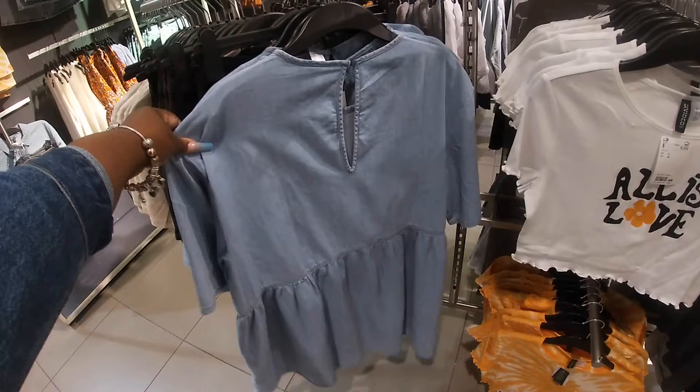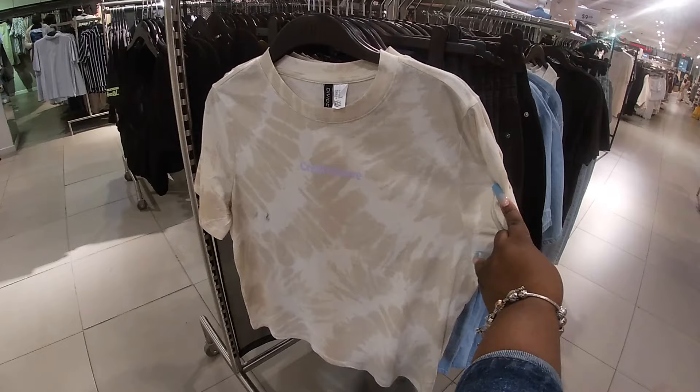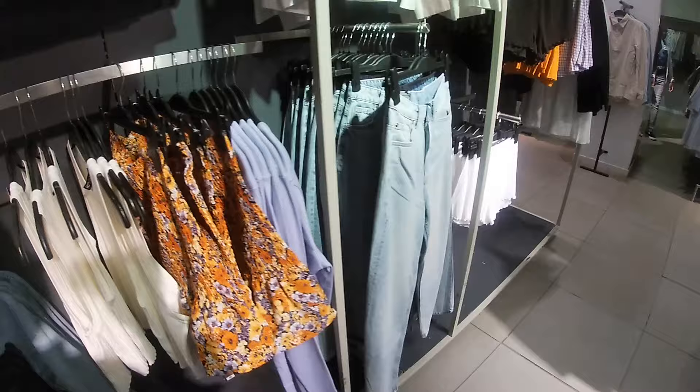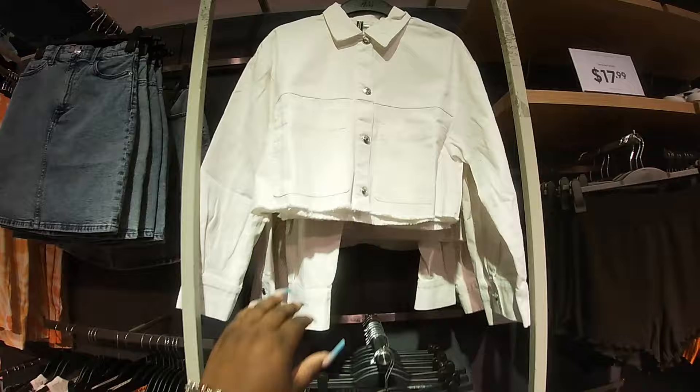This one is $18. Look at that cute little denim top right here — it looks different, it's pretty. Yes, a little different than the white denim that you have though. This one is $25.